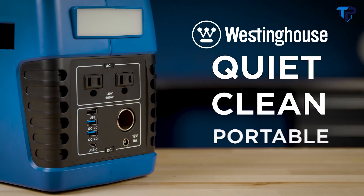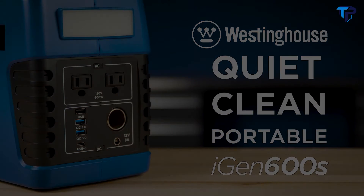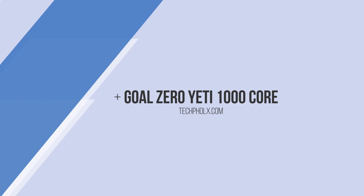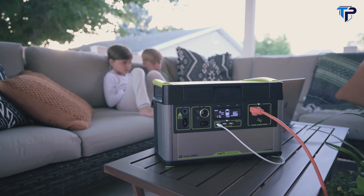For quiet, clean, long-lasting portable power, the Westinghouse iGen 600S. The Yeti 1000 Core delivers award-winning power when you need it, anywhere you go. It's as simple and easy as that.